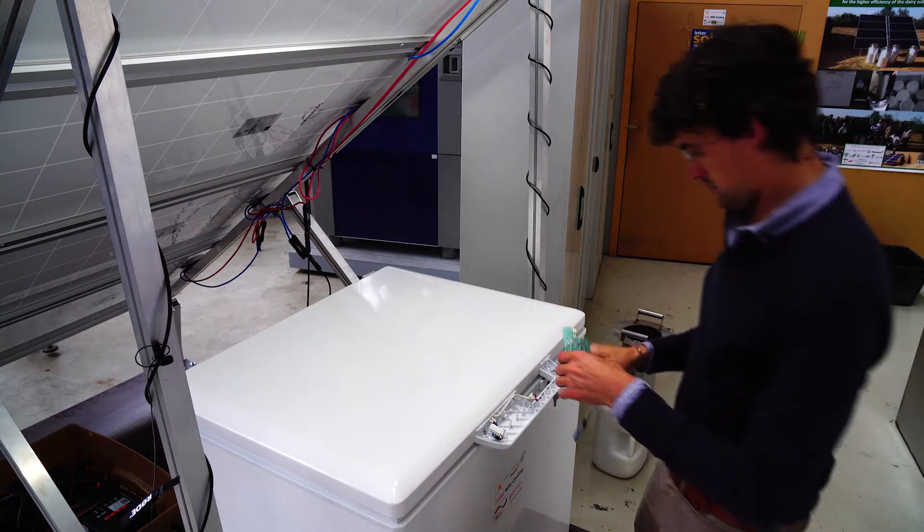My name is Víctor Torres Toledo. I am a researcher at the University of Hohenheim in the Institute of Agricultural Engineering in the Tropics and Subtropics. I have been working here for five years on the topic of solar milk cooling, and it is a pleasure for me to introduce you to our working area.